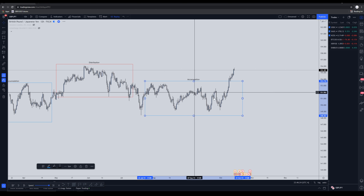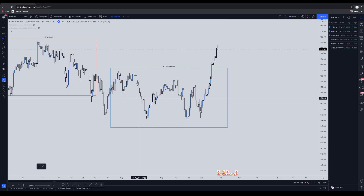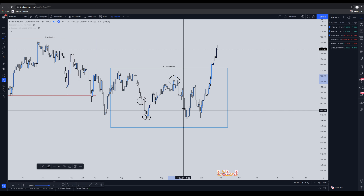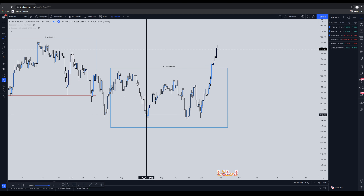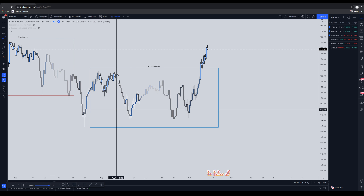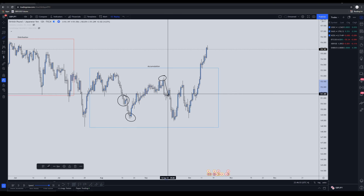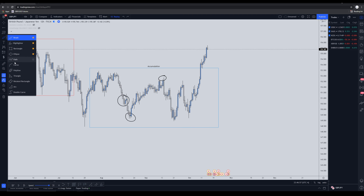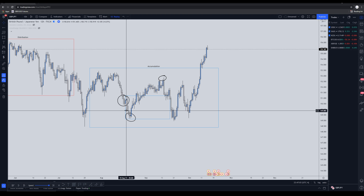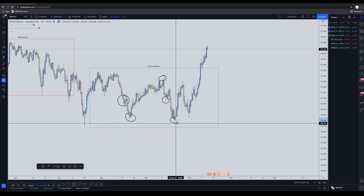First things first — we could say this is our preliminary supply (PS), this is our seller's climax, this is the automatic rally, and somewhere right here is the secondary test. Sometimes you're not going to get a secondary test — remember that. We have our PS, seller's climax, automatic rally, and then the market comes back down. The secondary test is just testing any remaining supply from the area where the seller's climax occurred.